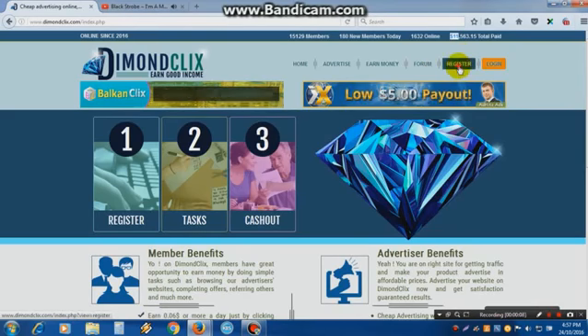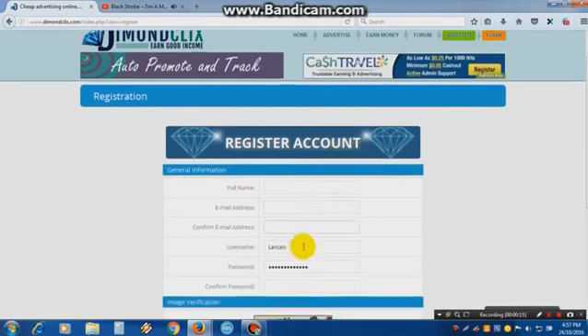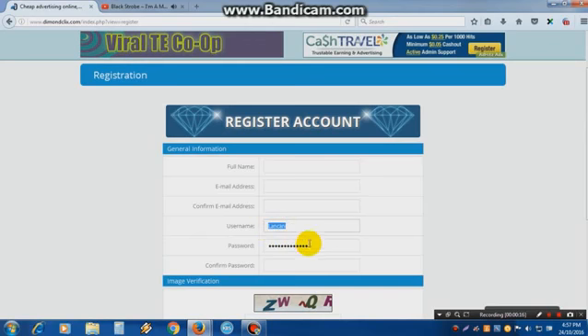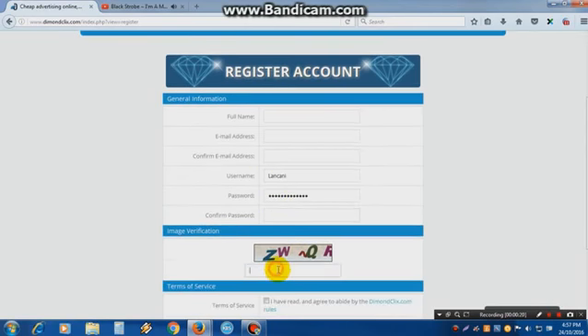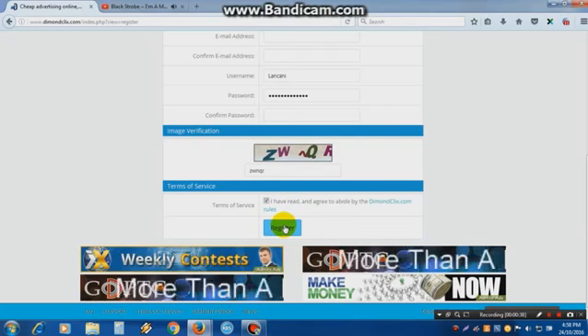First, click Register and I will show you how to register. Fill in your full name, email address, confirm email address. Here you type your username, password, confirm password. Then type these letters — if you get them wrong the first time, refresh the browser and the letters will change. Check the box: 'I have read and agreed to abide by the DiamondClicks rules,' and click Register. That's it.